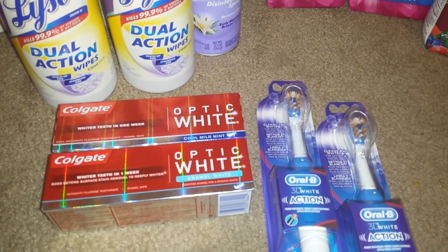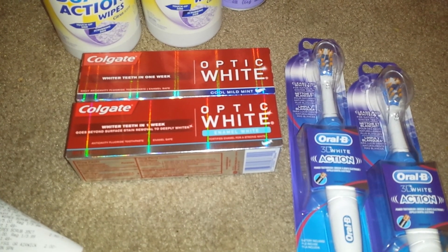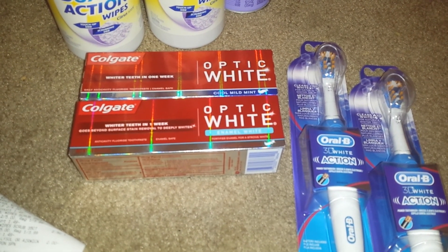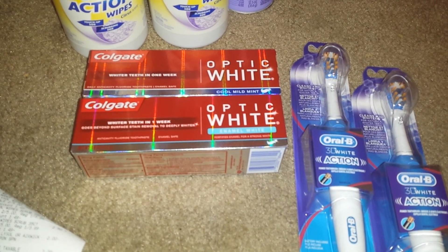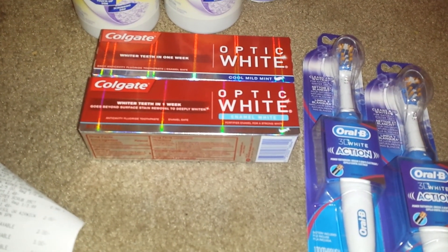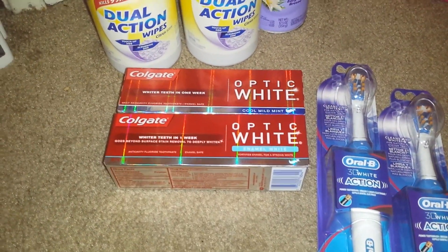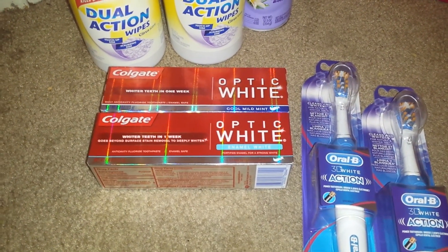The Colgate Optic White — they are $3.49 and when you buy one you get a $2 up reward with a limit of 2. So I picked up 2 of them and I used a $2 off of 2 Colgate purchase from coupons.com. I did get my $2 up rewards back, so it's just a slight money maker after the up reward, and it also tracks towards the winter saving games reward.